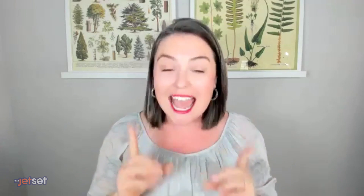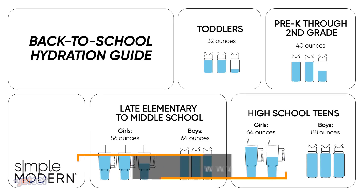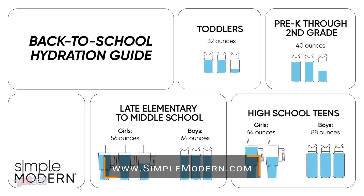So we've got breakfast covered — let's talk hydration. We want to make sure kids are getting enough water, and my favorite water bottles for kids are from Simple Modern. These can also help you make sure your child is getting enough water based on their age.